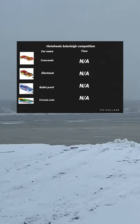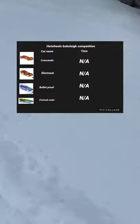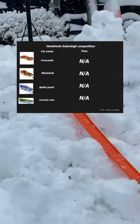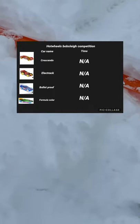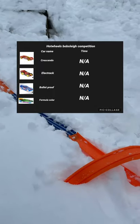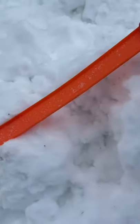On this beautiful winter day, we have a bobsleigh competition between four Hot Wheels cars. The fastest car down the track will win it all. Our four cars are the Crescendo, the Electrack, the Bulletproof, and HW Formula Solar. Let's see who wins it all.